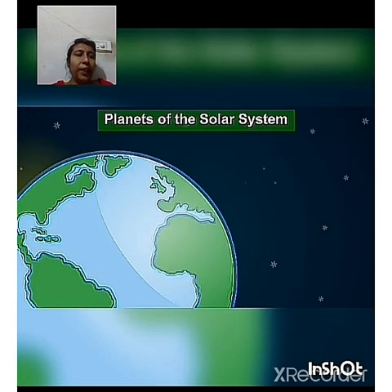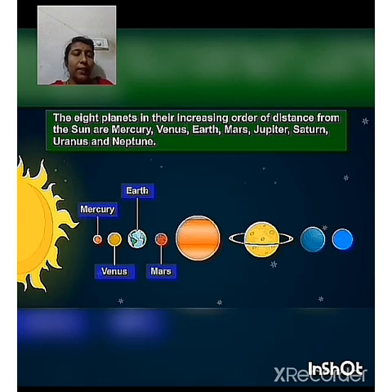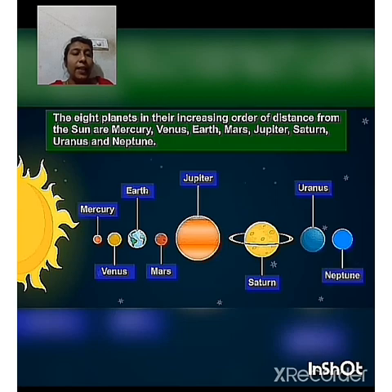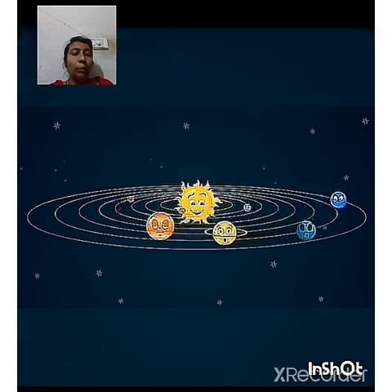In this module we can learn about planets of the solar system in detail. The 8 planets in their increasing order of distance from the Sun are Mercury, Venus, Earth, Mars, Jupiter, Saturn, Uranus and Neptune. They revolve around the Sun in definite orbits. The Sun is the center of our solar system as the planets revolve around the Sun in their orbits.